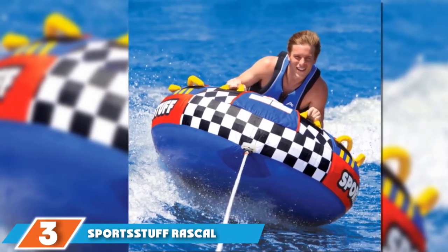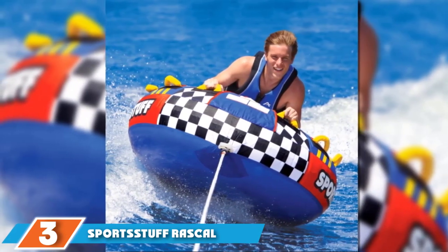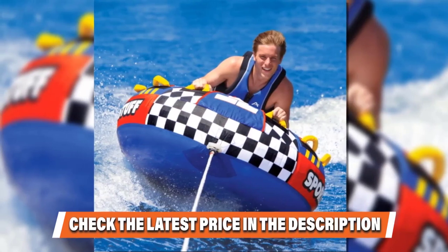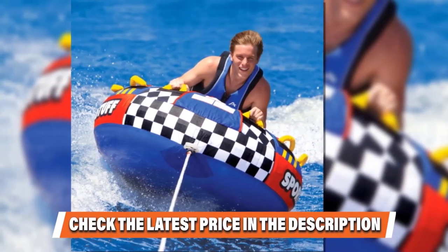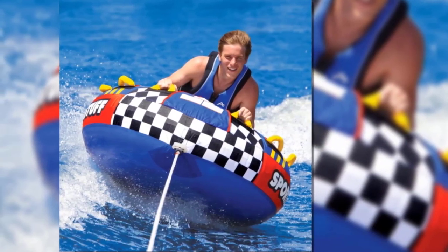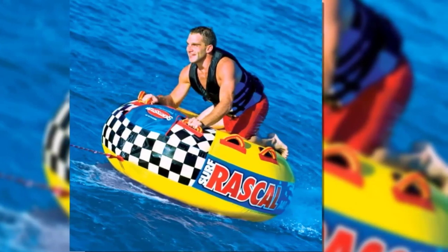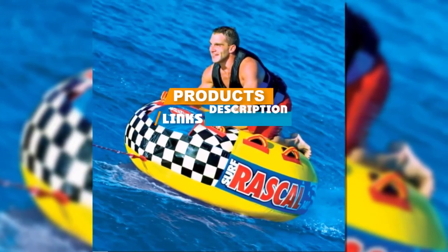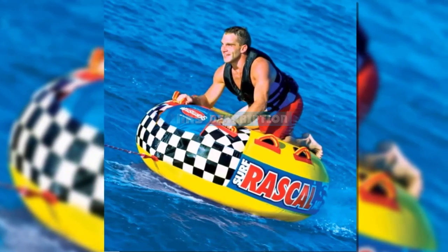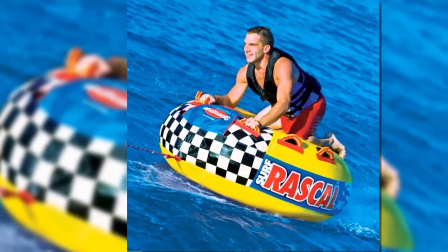Moving on to number 3, the Sportstuff Rascal Towable is an upgrade of the classic donut-style tow tube. You can sit in the circular center hole with your legs dangling over the side for a relaxed ride, or take things up a notch by lying on your stomach with your head facing forwards. Although the tube is intended for a single rider, there are six double-webbing flat foam handles designed to cater to a range of different arm spans.